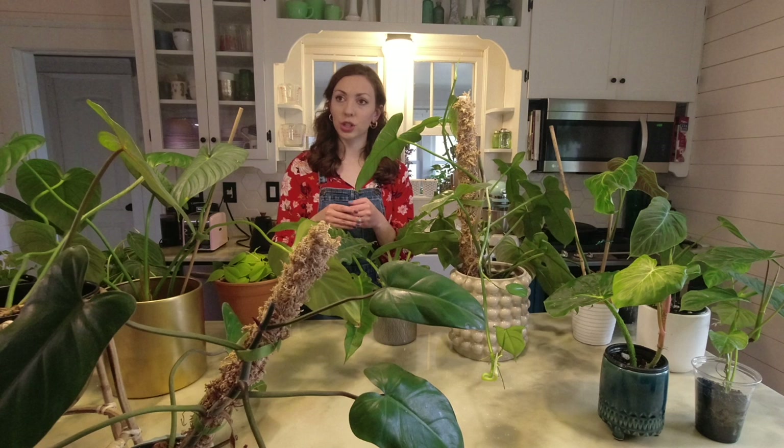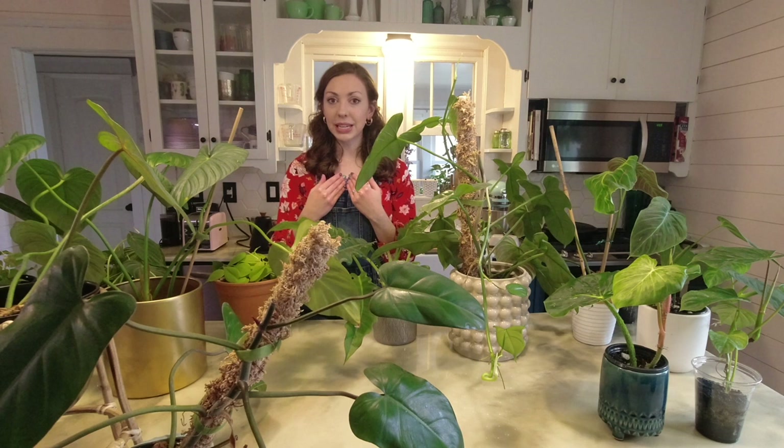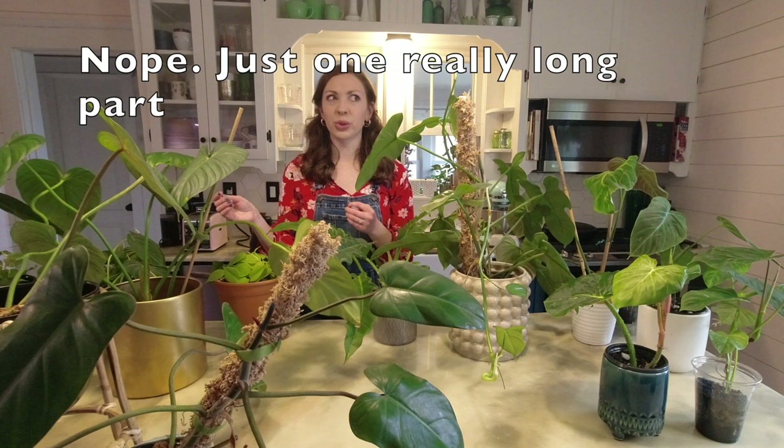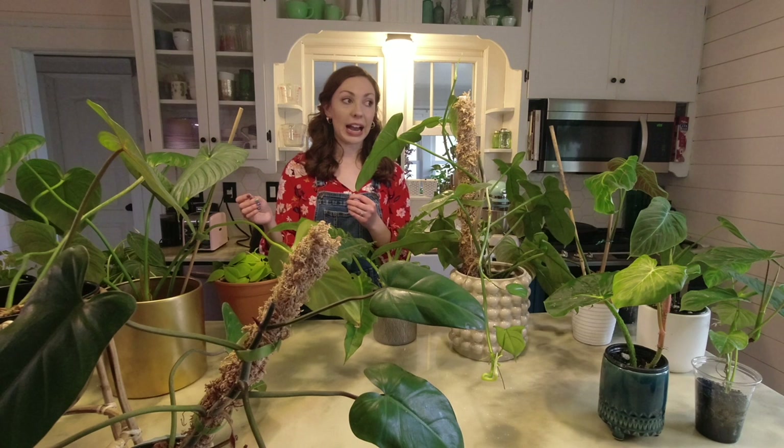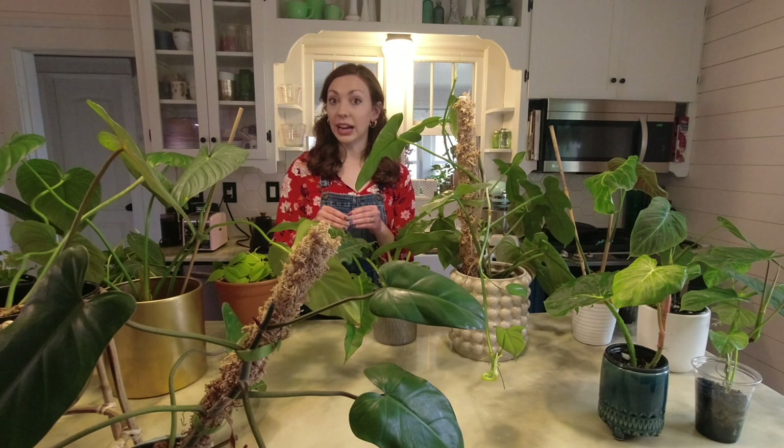So if you get the notion to start comparing yourself or your journey or thinking you need to have this many philodendrons, you don't. This is just specific to me and my life. This video might be in two parts or more because I have a huge number of philodendrons — I have more philodendrons than anything else, and I do mean anything else.